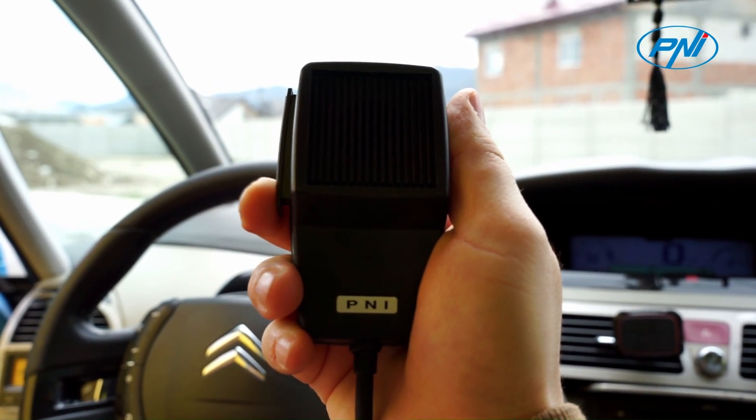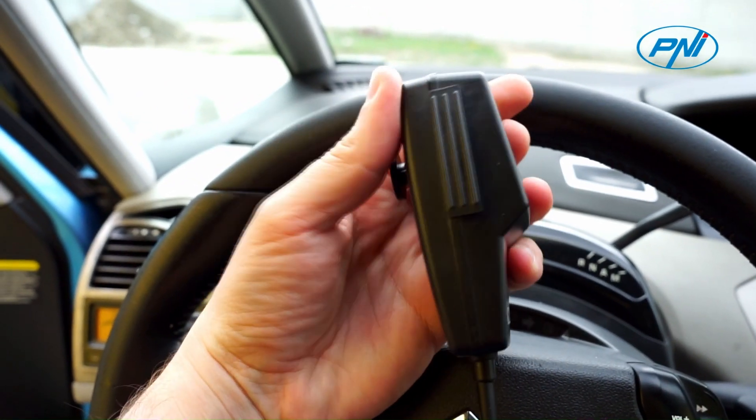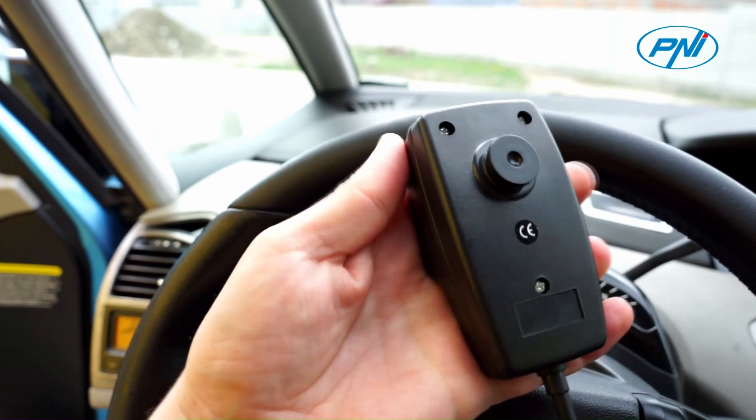These compact dimensions make it easy to handle and place. The linear, simple design makes it a friendly and accessible object.